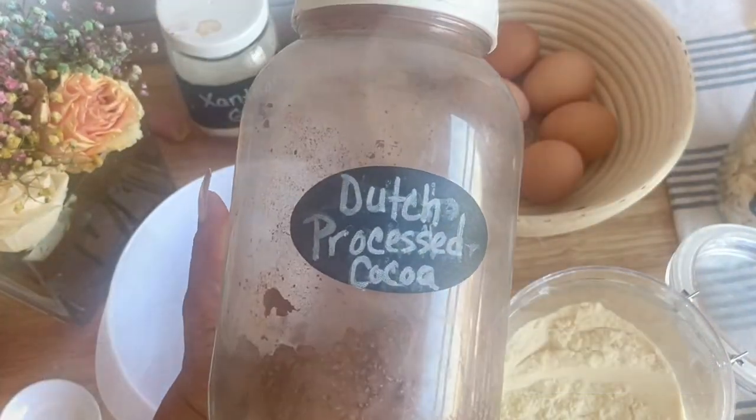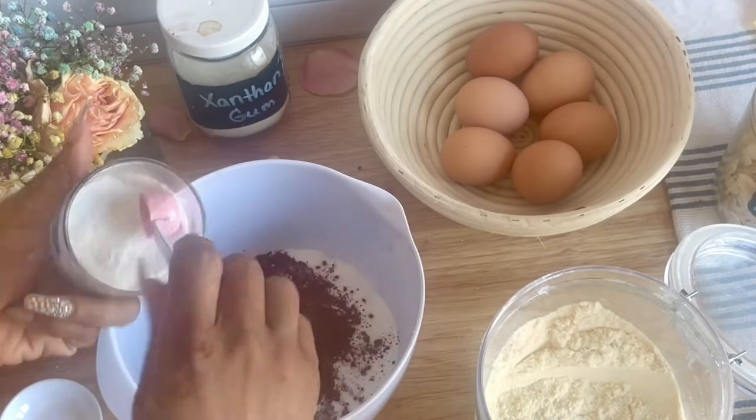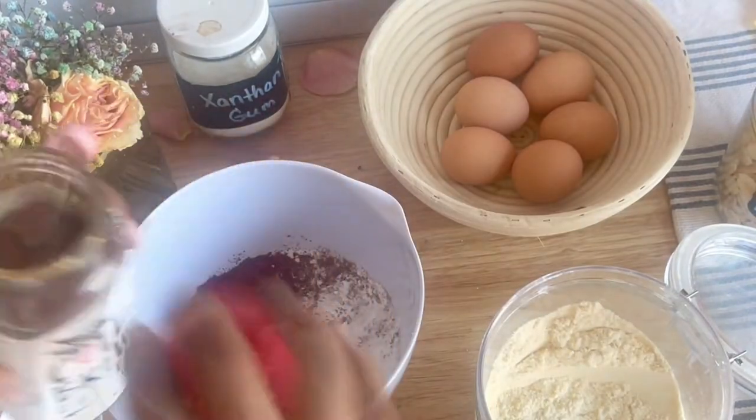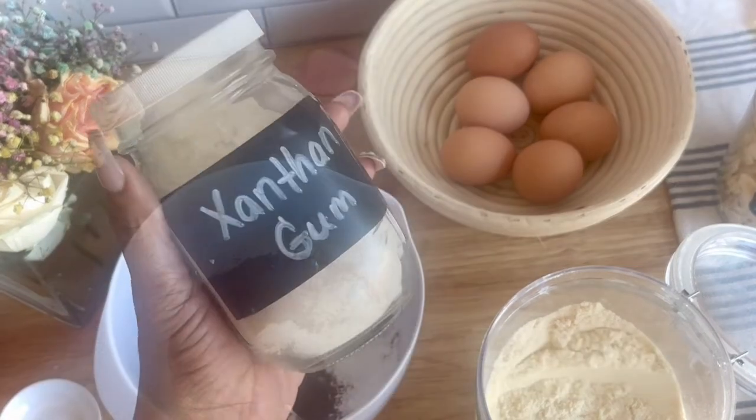This muffin was probably meant to be a breakfast recipe, but it is so rich, sweet, chocolatey, and delicious it can easily pass for a dessert. So if you're a chocolate lover and looking for a new guilt-free treat, just keep watching.